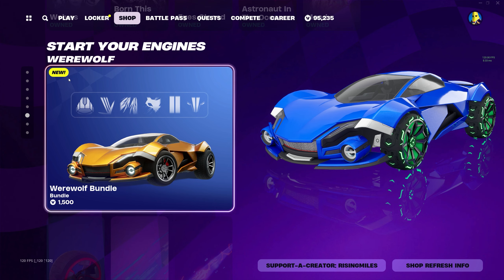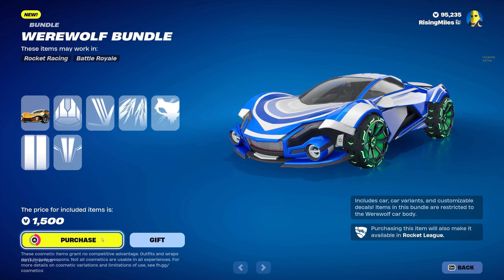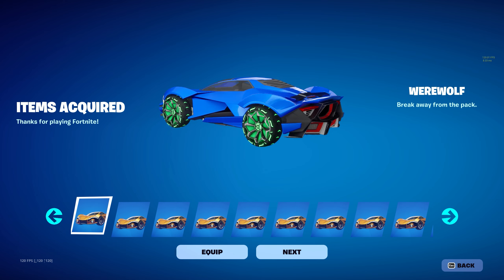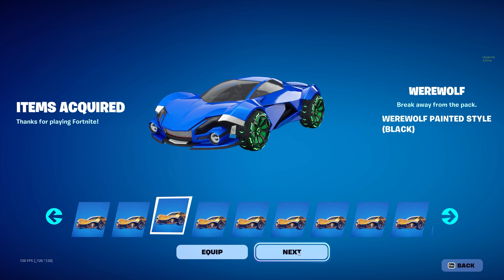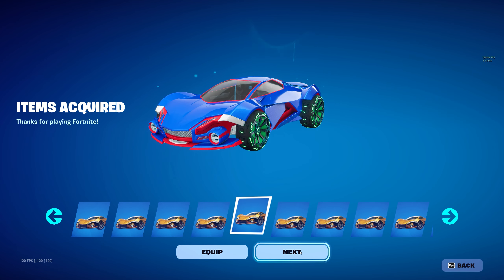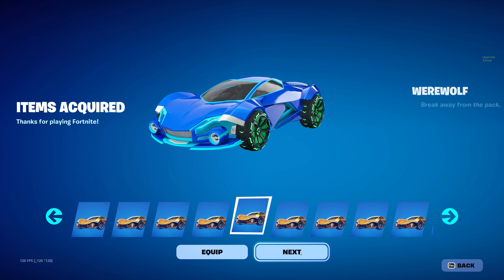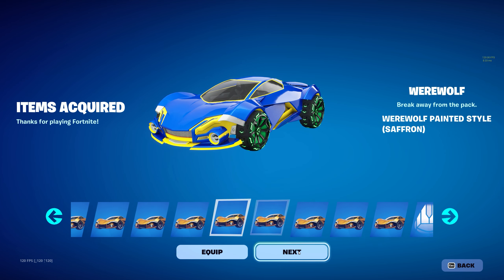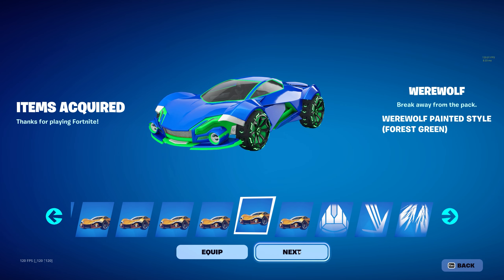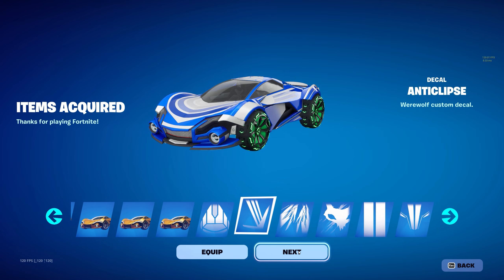For Rocket Racing we have the Werewolf bundle for $1,500 V-Bucks. Let's go ahead and buy this. Here's the Werewolf car, and it comes in a bunch of different colors: black, titanium white, gray, crimson, pink, cobalt, sky blue, burnt sienna, saffron, lime, forest green, orange, and purple — plus a bunch of different decals.